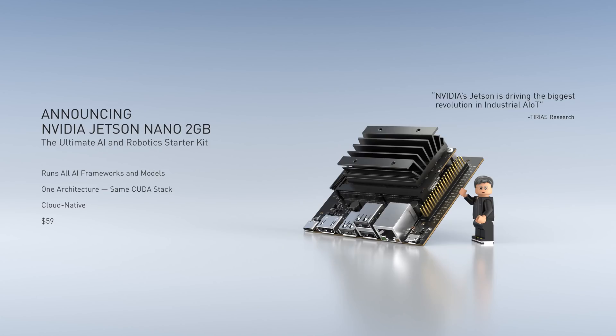Jetson is an RMSOC that is designed from the ground up for robotics — the sensor processors, the CUDA GPU and Tensor Cores, and most importantly, the richness of AI software that runs on Jetson. Today, we're announcing that the Jetson Nano 2GB will be $59.